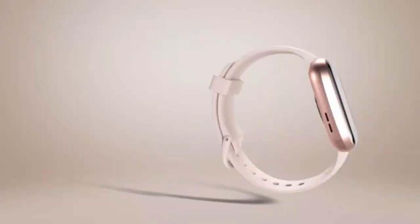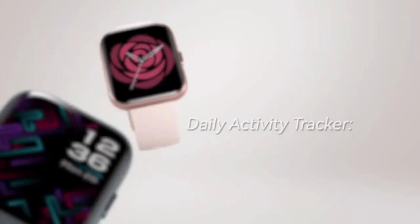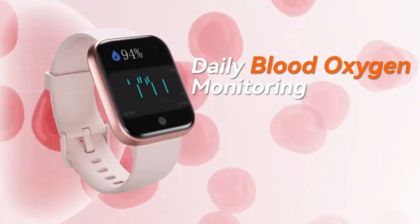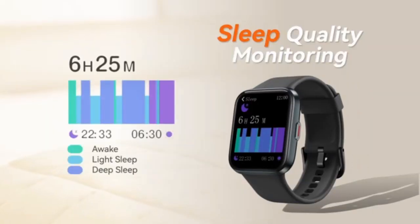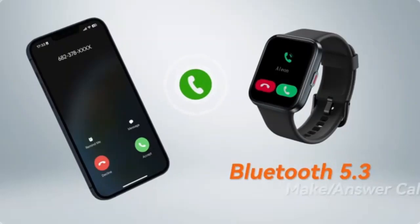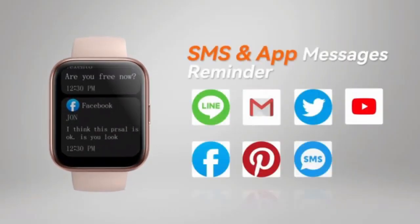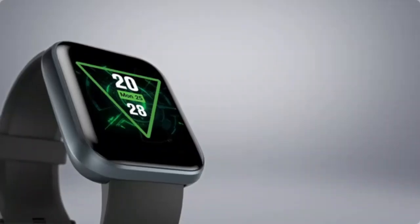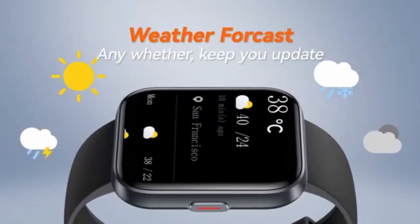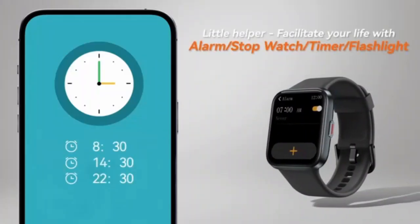Experience seamless connectivity with the Huaggles smartwatch 2024, featuring a 1.85-inch HD display and answer-and-make-call capabilities. Track your fitness with precision using advanced health metrics, including heart rate, steps, and sleep. Its sleek design and IP68 waterproof rating make it perfect for any lifestyle. Stay active, connected, and stylish in one go.